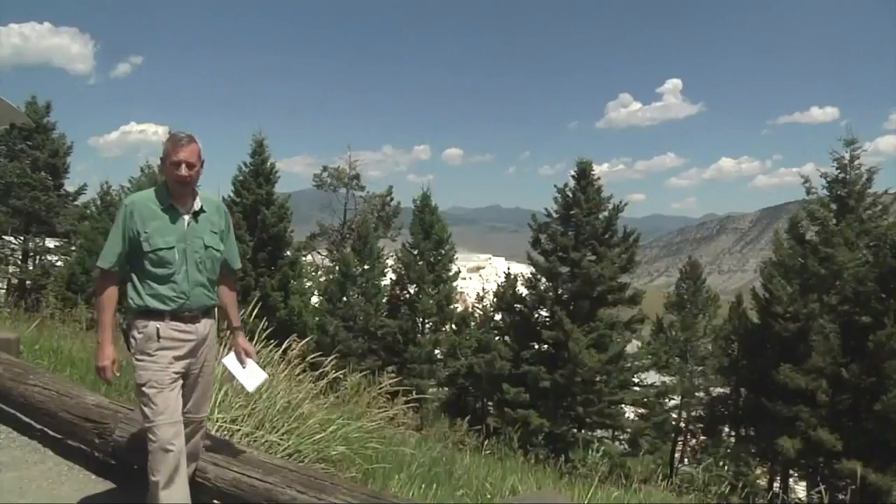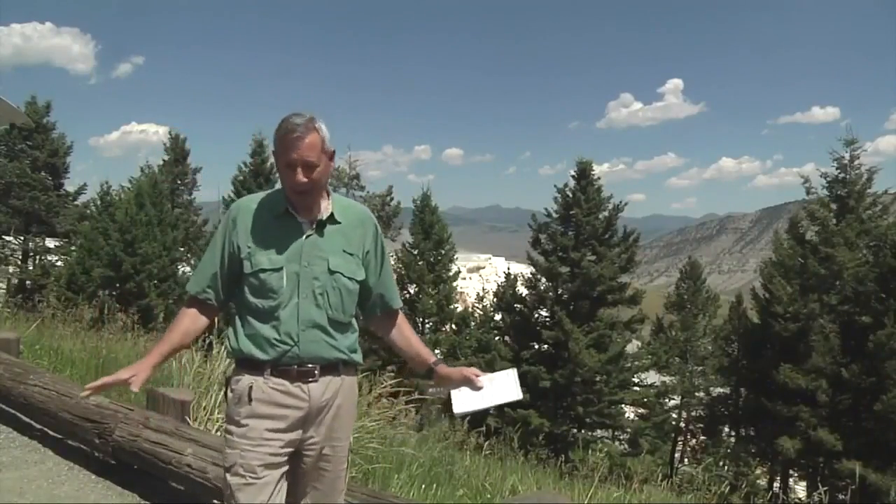You might have seen a photo on Twitter today showing a chunk of rock that broke off from the terraces at Mammoth Hot Springs in Yellowstone National Park. MTN's John Shearer joins us now to show us what's happening. Well, let's start by saying that this has nothing to do with seismic activity or some action of the Yellowstone volcano.